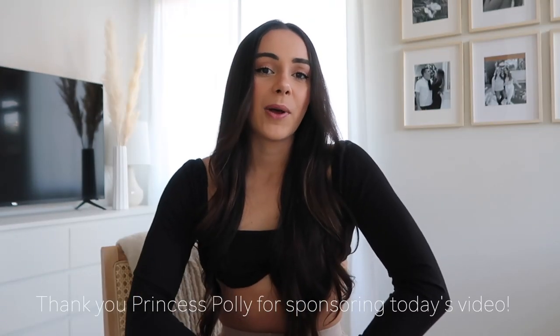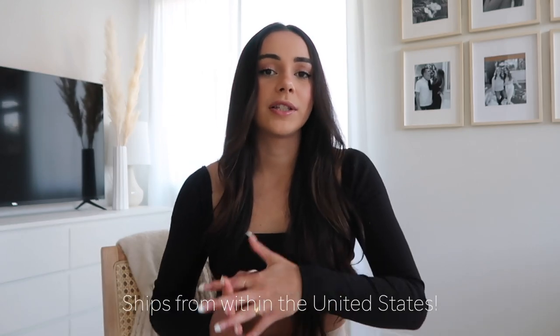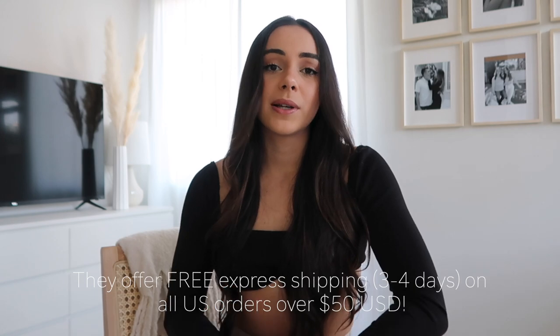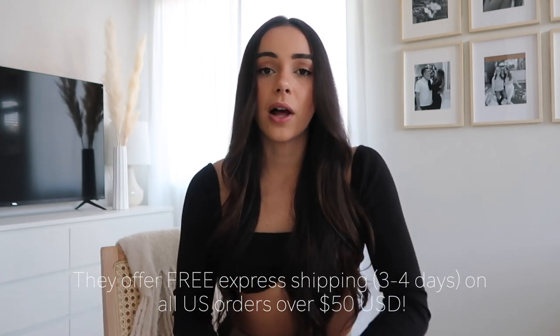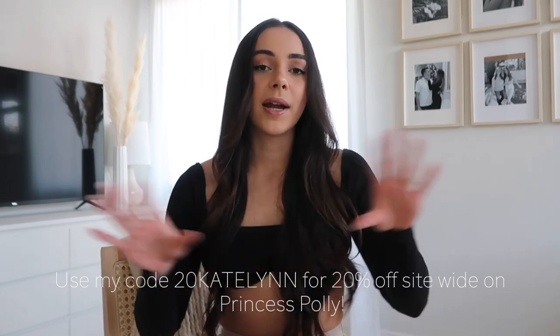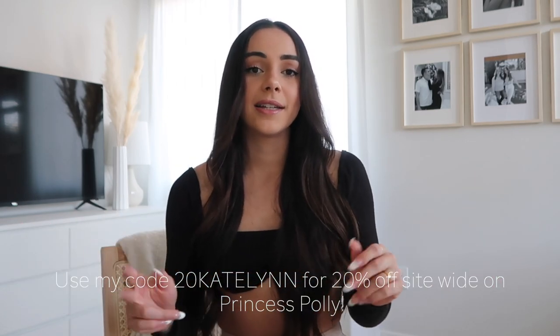Thank you so much Princess Polly for sponsoring today's video. I love that Princess Polly ships from within the United States. They offer free express shipping to all U.S. orders over $50, and they also offer Afterpay to all U.S. customers. We love Princess Polly over here. Definitely use my code 20Katelyn — two N's in my name, don't forget that — and you will receive 20% off your order at princesspolly.com. I will leave the link down below.